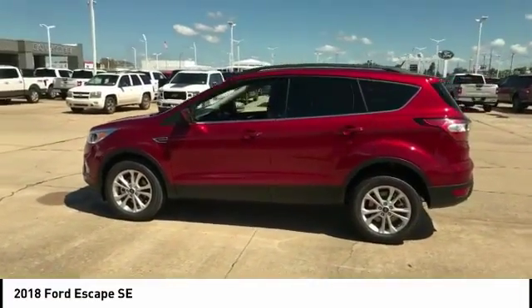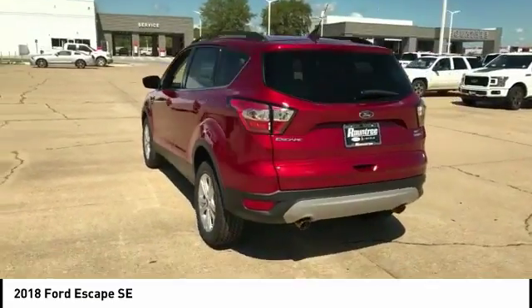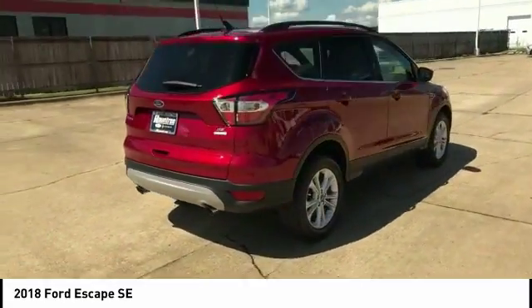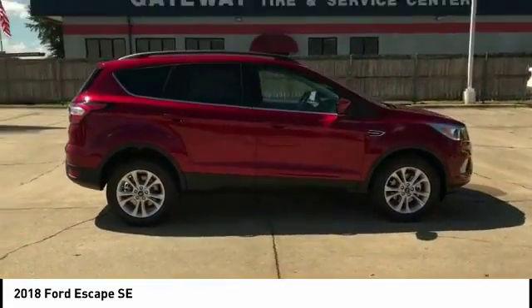We are pleased to show you the 2018 Escape Gas Engines Flex, Tow, Sip and Go with Ford Escape, priced below $30,000. This vehicle has less than 100 miles.